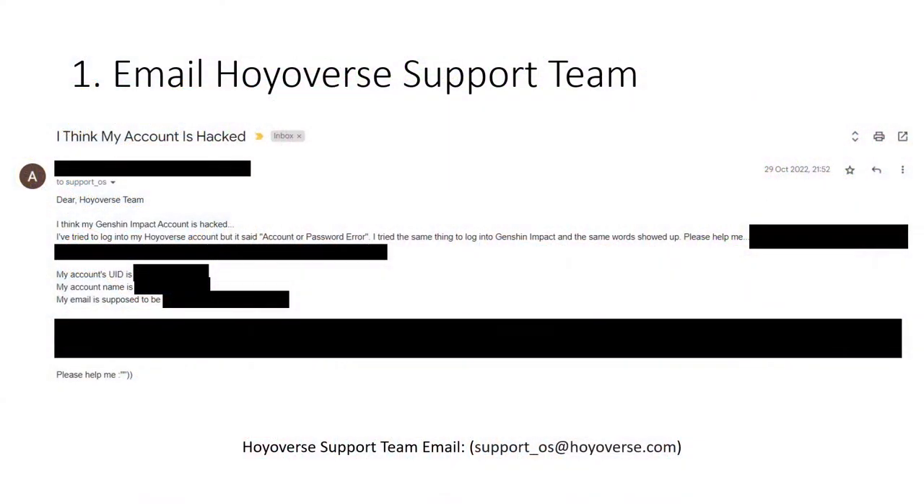The first thing that happened is I logged into my account on the 28th of October 2022 and realized something was off — I could not get into my account. Whether I used my laptop or my phone, I got the same answer: account or password error. I freaked out and panicked, so I went to Google and YouTube and searched for keywords to confirm whether my account was being hacked.